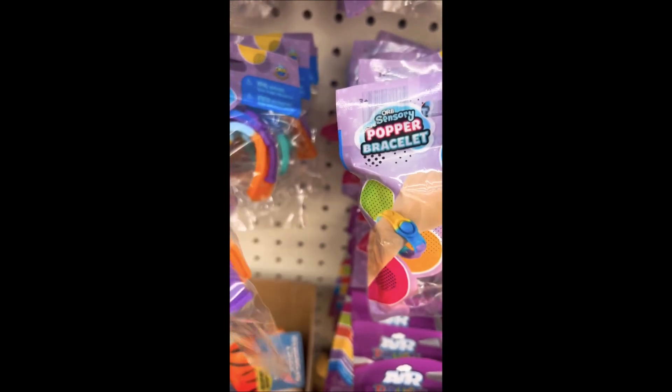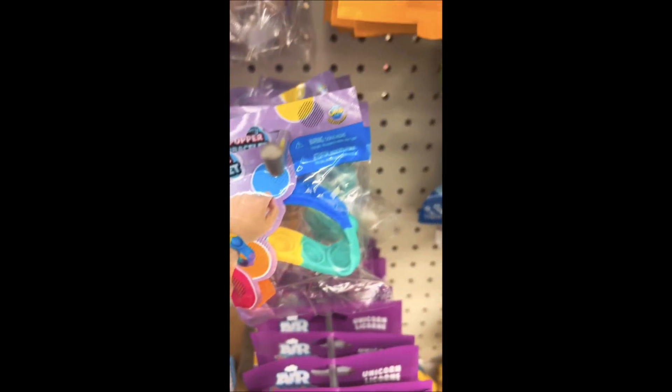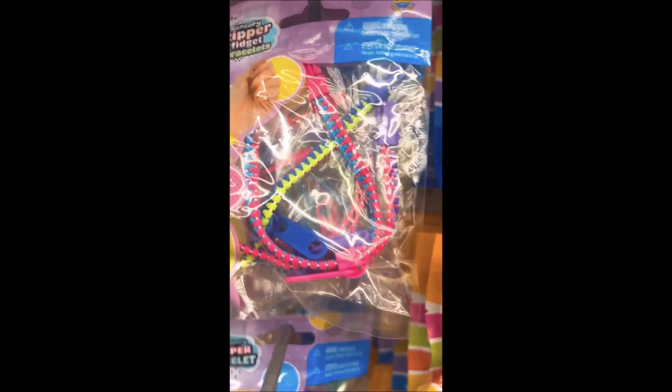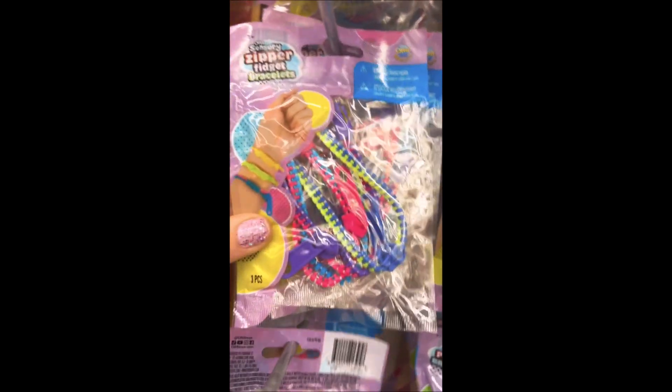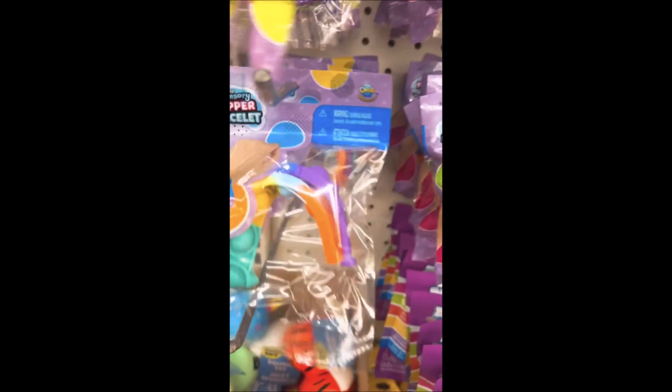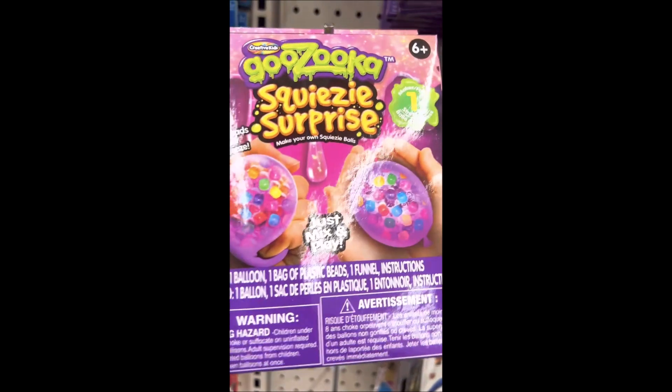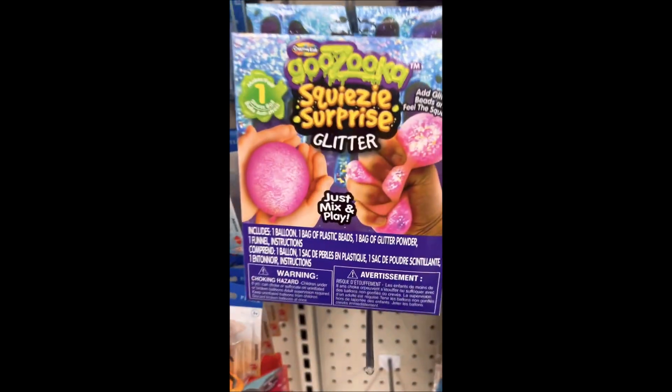Right above the squishies I came across some fidget pop bracelets — last time they didn't have any of these so I'm really excited they had some. They also have zipper bracelets, which I opened up in a previous video about a week ago. I bought one of these and I'm going to be opening all of these up in different videos.